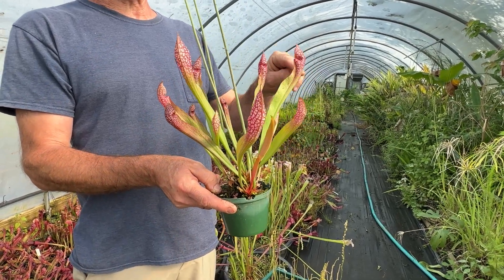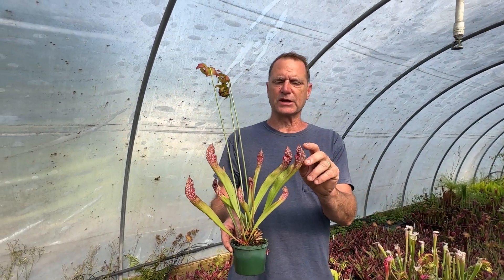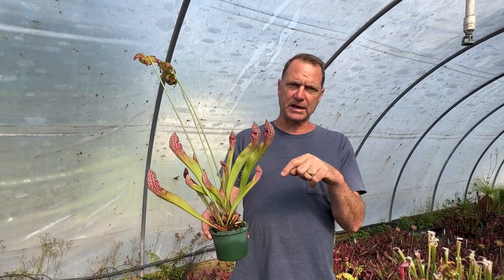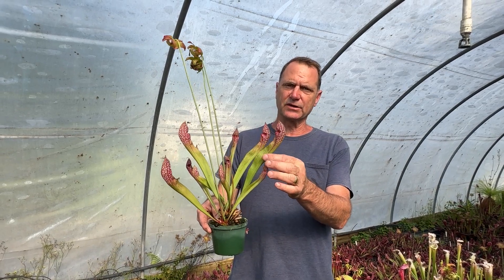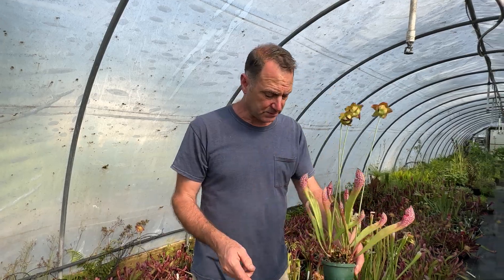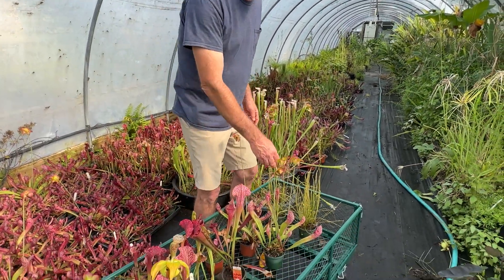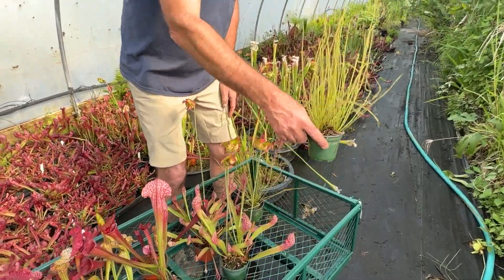The insects go inside here — they can smell a pheromone inside the pitchers. Once they get in they can't get back out, and there's liquid inside that digests the insects. That's how the plants get all their nutrients. You never fertilize pitcher plants.